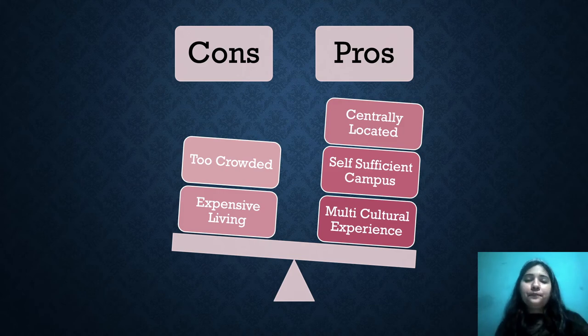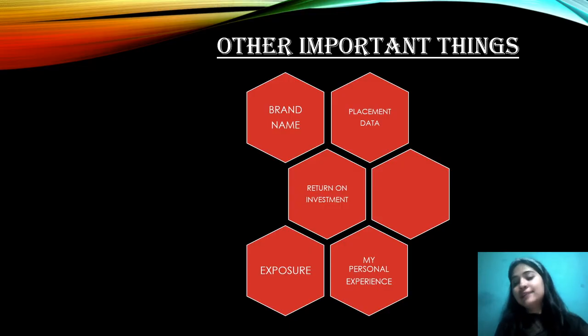For the pros — this is a centrally located campus, so you can find everything around you without searching much. Then there is the self-sufficient campus: good facilities, infrastructure, high-tech classes, and technology. Multicultural experience is a big pro — because of the huge diversity, you get exposure to different cultures, festivals, and celebrations every day. It's a great experience at Christ University.